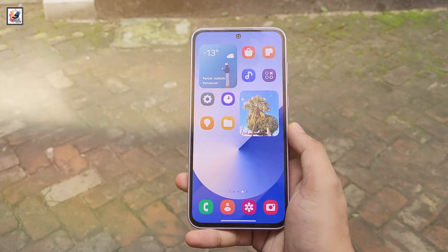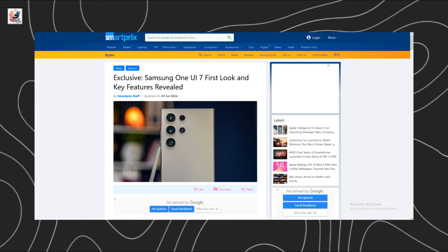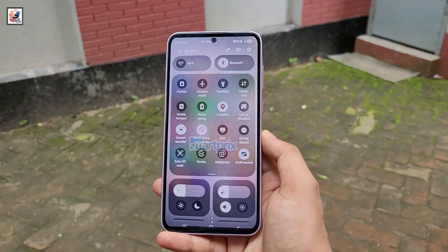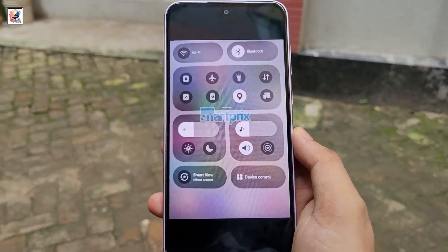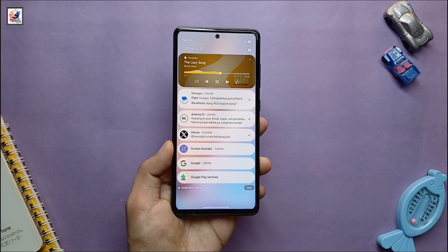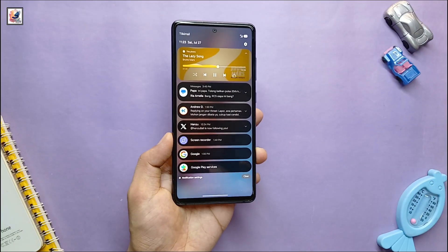The latest One UI 7 leak, courtesy of SmartPrix and Chundin 888, showcases some of the most notable changes, including a refreshed two-page notification panel that offers separate access to notifications and the quick settings panel. Here is the notification panel in both light mode and dark mode.